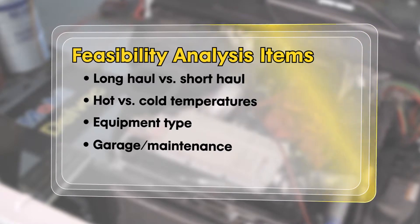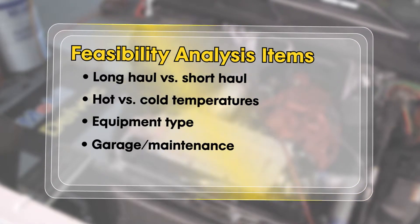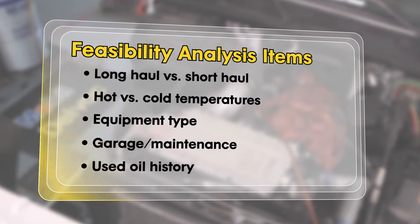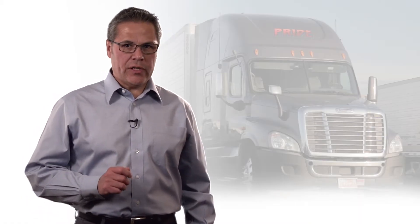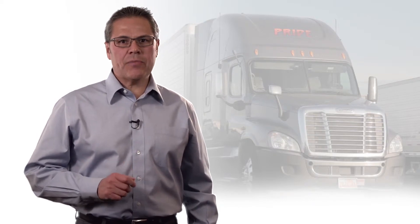We also consider the experience of the maintenance staff and, if available, the fleet's used oil analysis history. We need to make sure that we discuss the extended oil drain interval goals with the customer in order to determine which oil drain interval targets would best fit into their existing PM program.